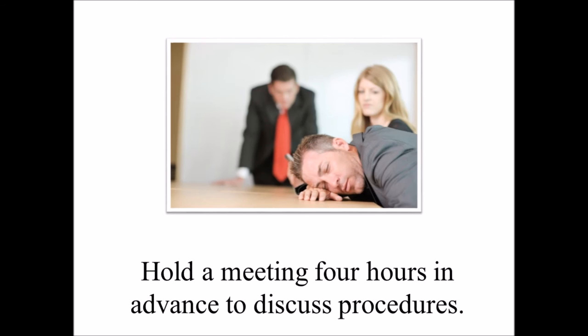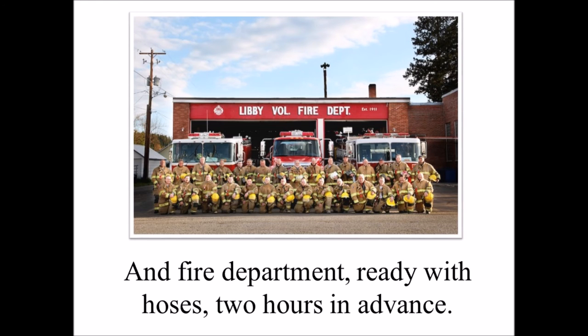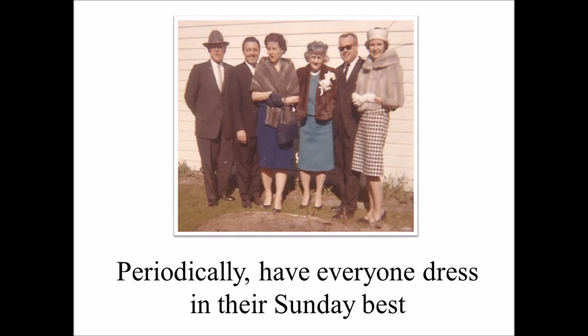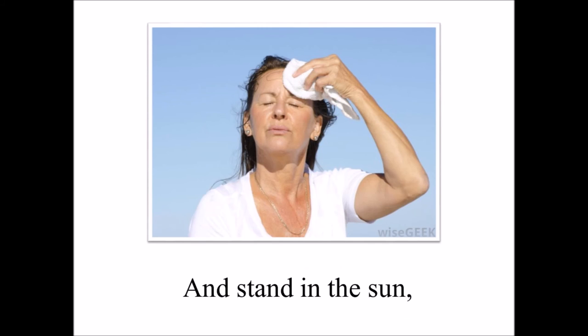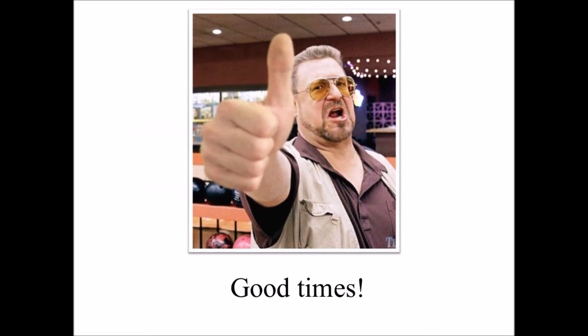Step 4: Before filling the car with gas, hold a meeting 4 hours in advance to discuss the procedure. Assemble medical personnel, safety observers, and the fire department ready with hoses 2 hours in advance. Be sure to thoroughly test a sample before filling up. Step 5: Periodically, have everyone dress in their Sunday best and stand in the sun, not moving a muscle, while your grandfather reads the Old Testament Book of Numbers out loud. Good times!